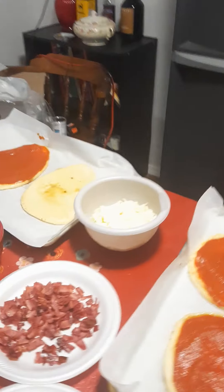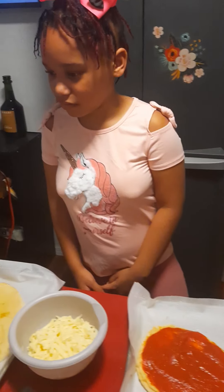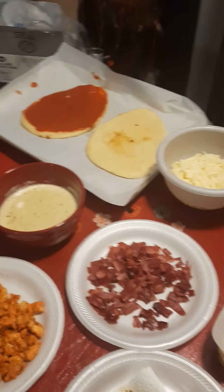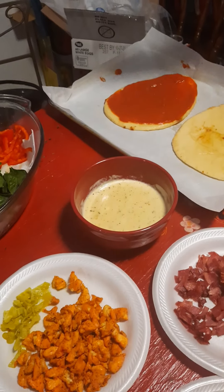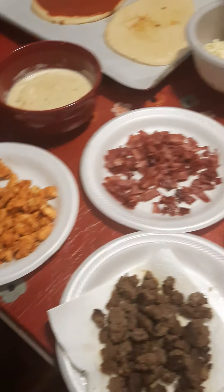I'm gonna put some turkey bacon, beef, and chicken, and some olives. Wow, you want all the meats? What about you, Jeeja Burger? I want some turkey bacon, spinach, and cheese. And cheese? Okay.